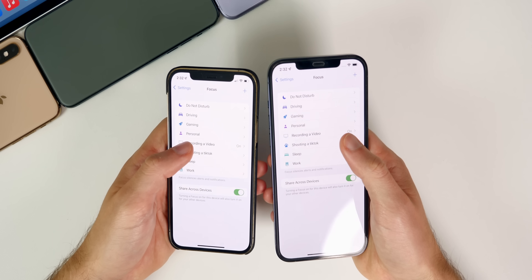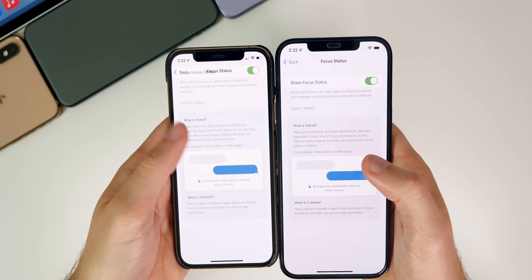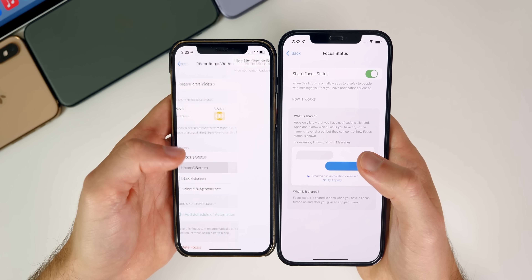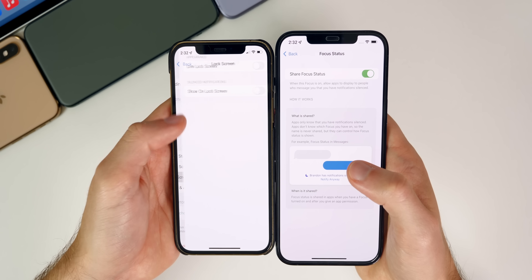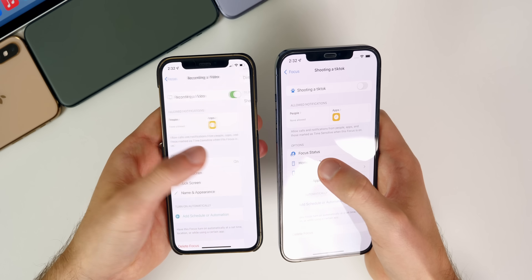If we go into the Focus section, then into a focus and then Focus Status, we have a fix for the overlapping text bug we had since beta five. The text was overlapping for home screen and pretty much every setting — lock screen too — and would always come back. That has now been fixed in beta seven.